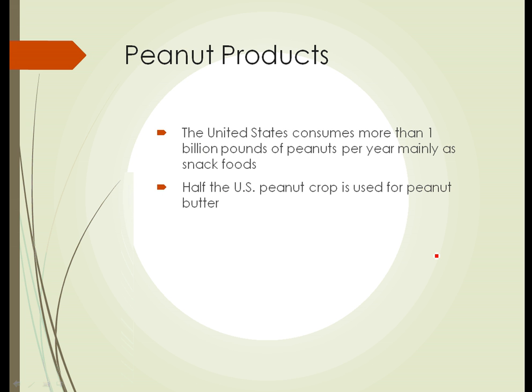Peanut products — in the United States we consume more than a billion pounds of peanuts per year, mainly as snack foods. We don't eat them much as a staple. Half of the U.S. peanut crop is used to make peanut butter.